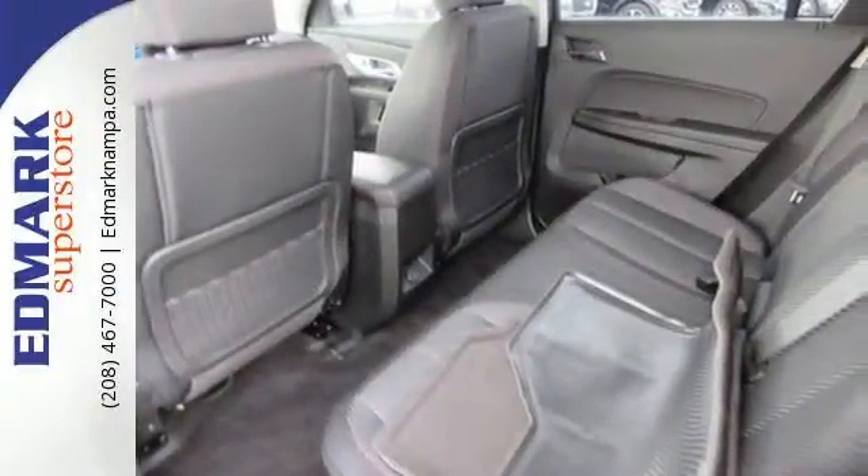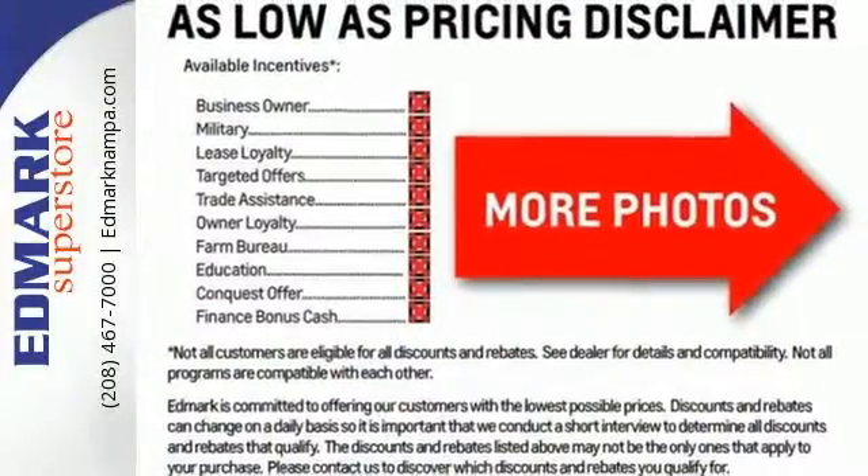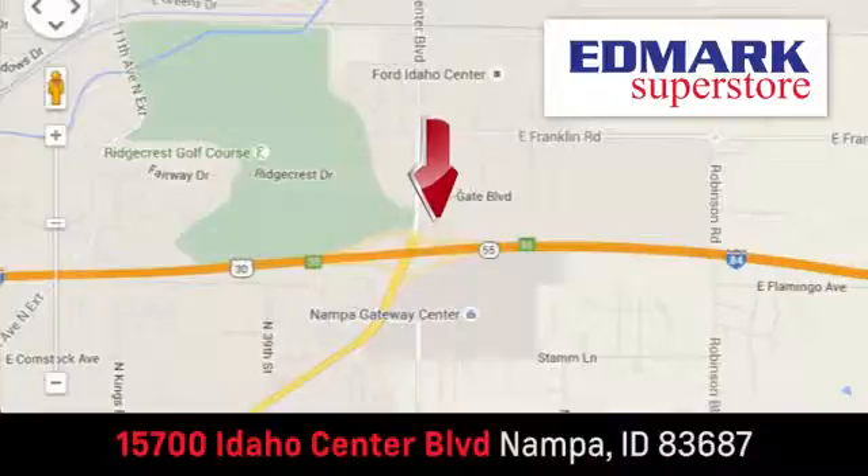You won't fall in love with just the utility, but incredible style too. Test drive the Terrain today — fast, fair, and fun. Give us a call or stop by. We're conveniently located in the Idaho Center Auto Mall.